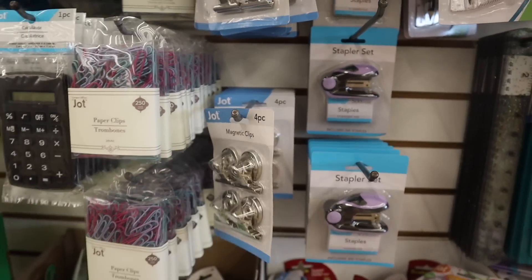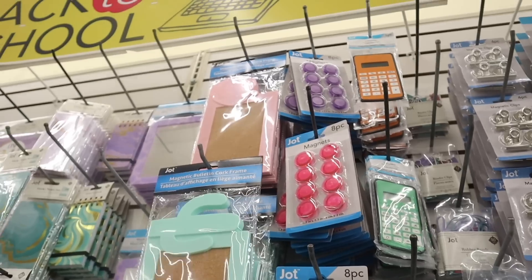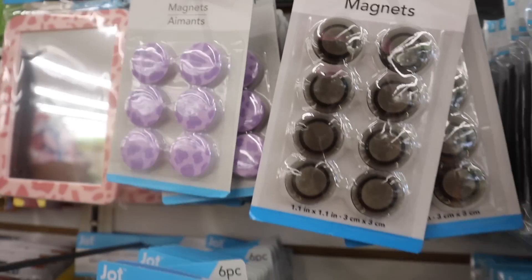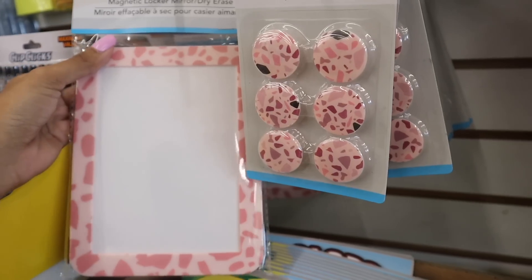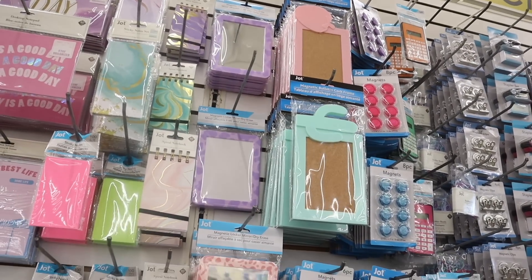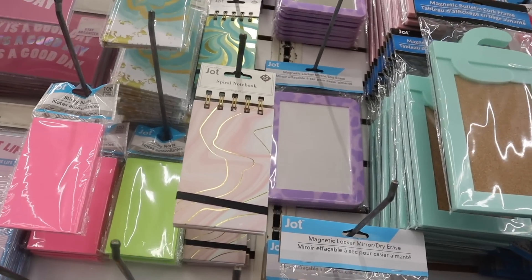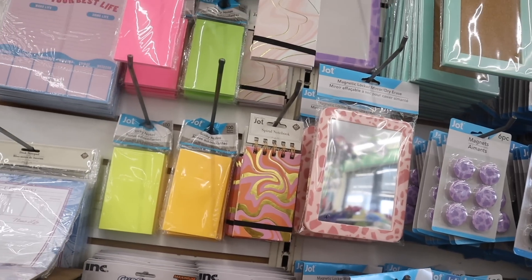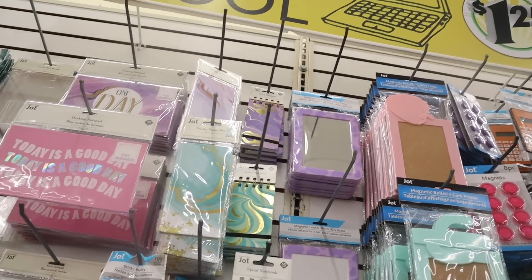Magnetic clips — four for a dollar — rubber bands, paper clips, and magnets in solid blue, pink, and purple. They also have a strawberry magnetic bulletin board frame and a cactus one. The purple magnets are adorable, and they have the 'All You Need Is Love' design line magnets to match the stationary. There's also a purple mirror and dry erase board combo — two in one! Really pretty spiral notebooks with 60 sheets, plus sticky notes with 100 sheets in orange, yellow, and pink.